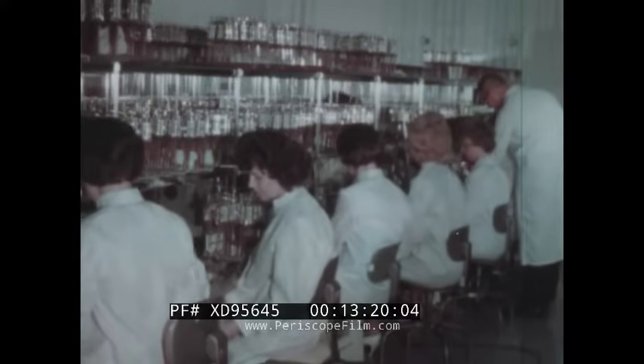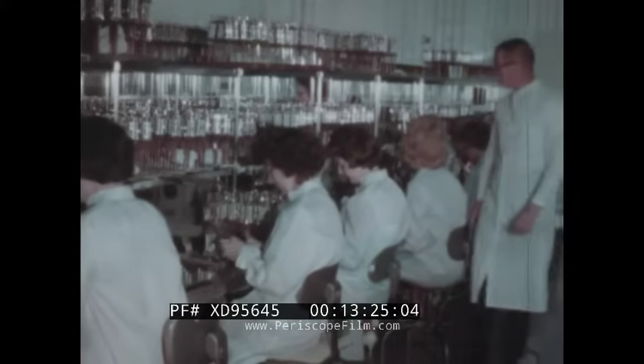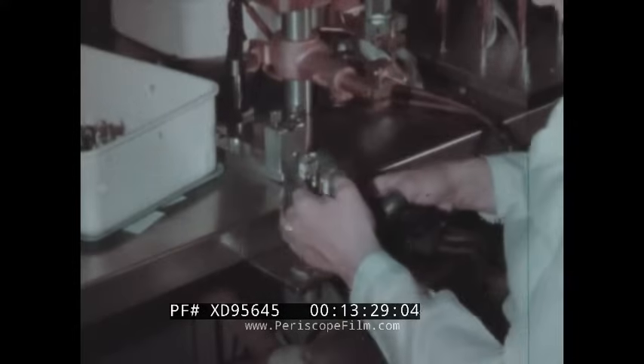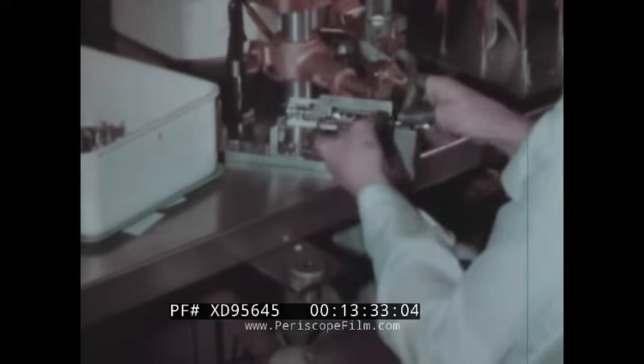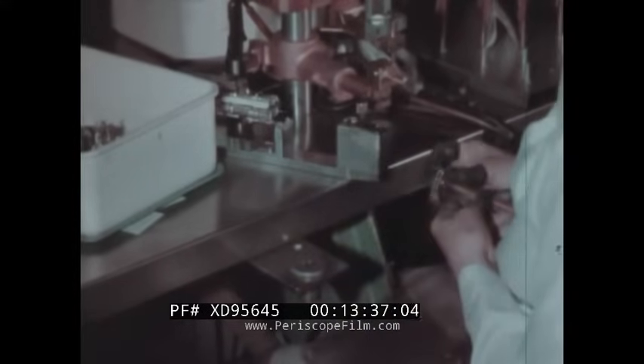Gun mount assembly in the pressurized clean room — care, extreme cleanliness, and the delicate touch for precision components. All parts of the triple electron gun now become one: convergence cage, gun, and stem are first jigged, then welded into an integral unit.